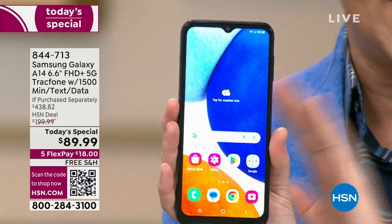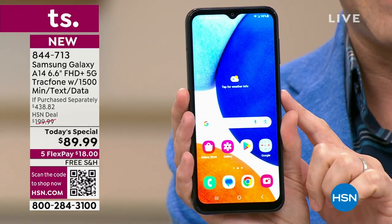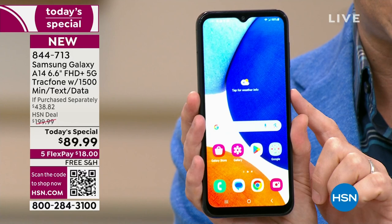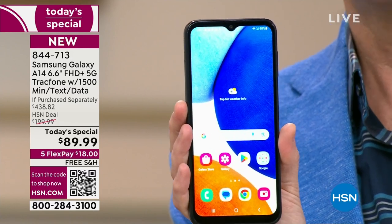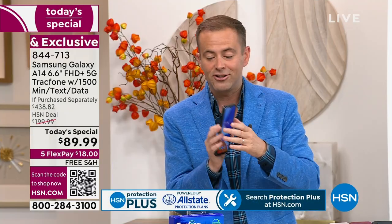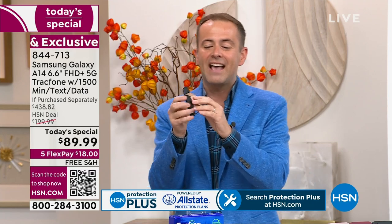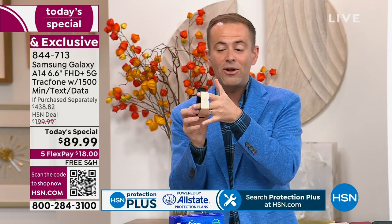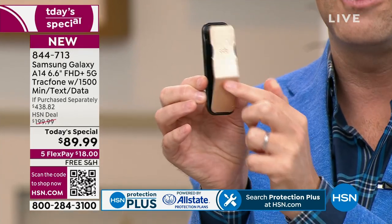You get the brand new A14 — never been a Today's Special before. We are at $89.99 versus an if-purchased-separately value of just shy of $440. We're going to include everything you need, including the car charger, including a really nice clicker — a way to hold your phone that also works as a stand. Price tag on that is $15, and we're going to include it.